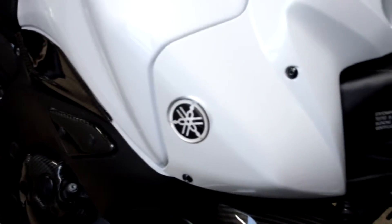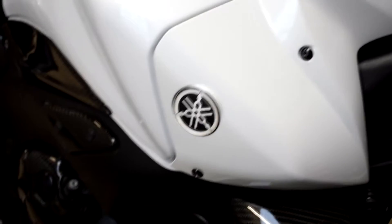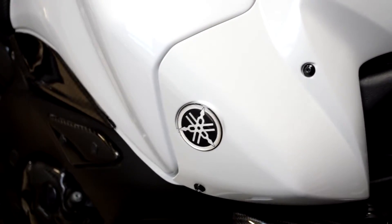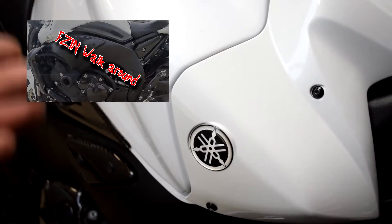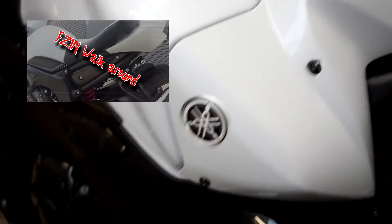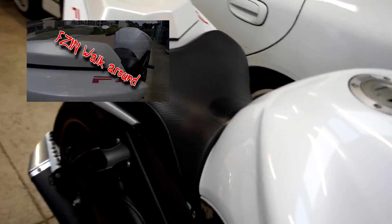If you want to see more of the bike, I've got a full walk-around of it which I'll pop a little box up there somewhere. There's a box there with a link to the bike and the full walk-around.